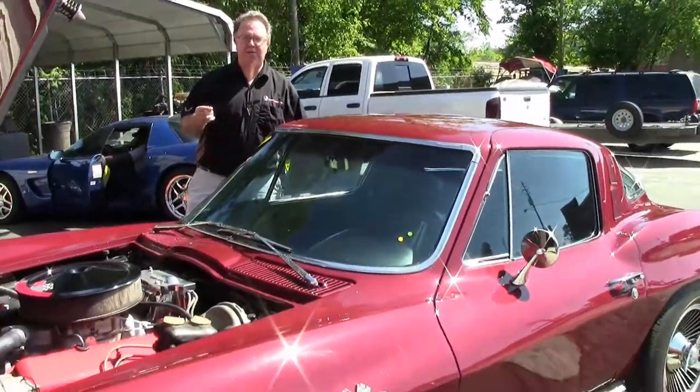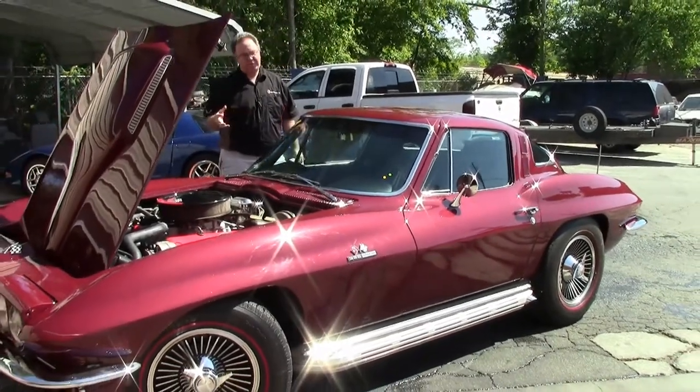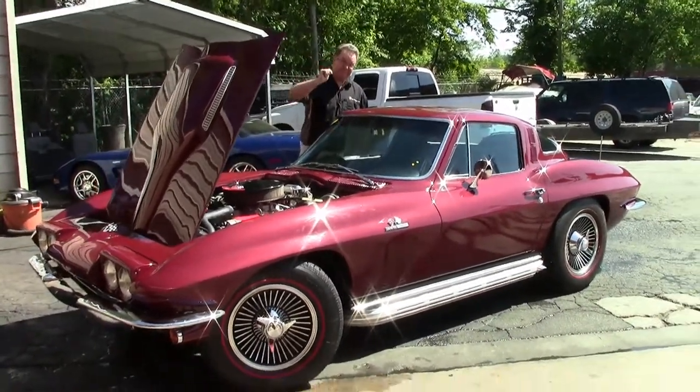I'm often asked: I want that body-off restored car. I don't care if it's numbers matching, but I want a really good clean car. This is the one.